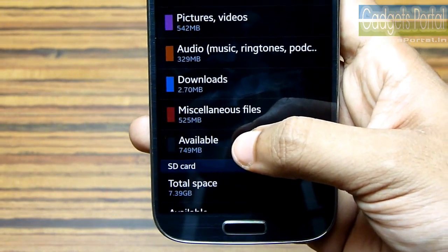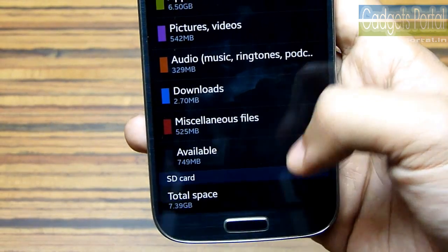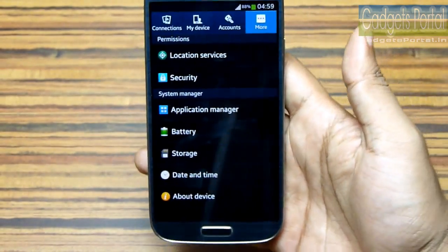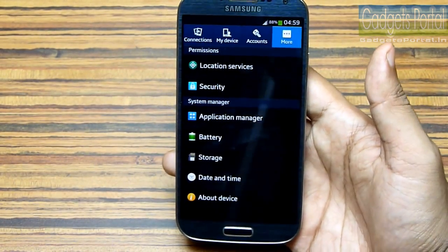As you can see, the internal available space has increased. In this way you can move your installed applications to the external SD card, which is a really great utilization of the external SD card support on this Galaxy S4.